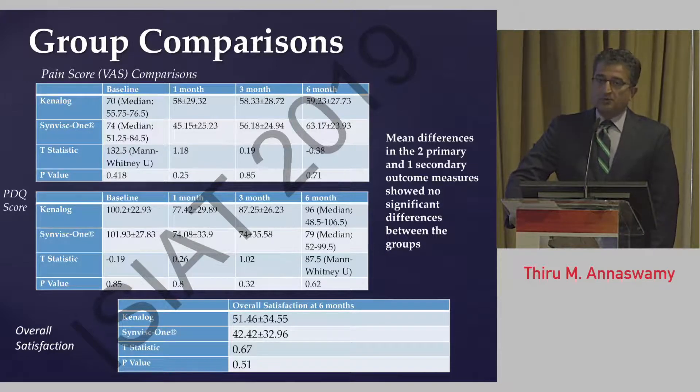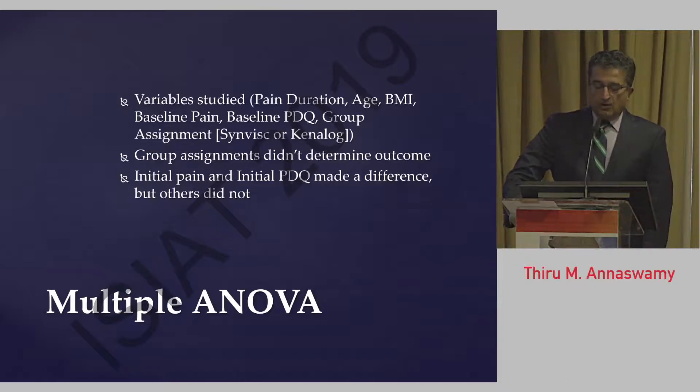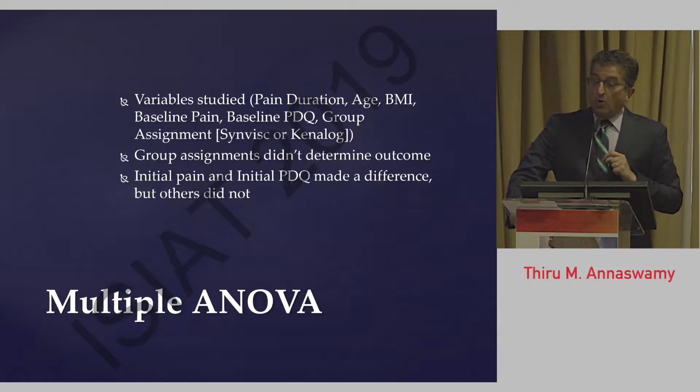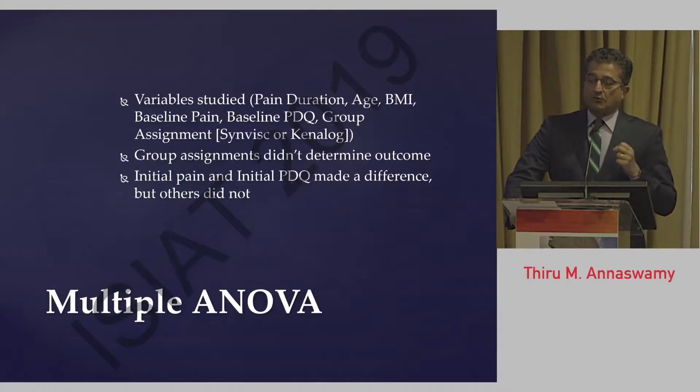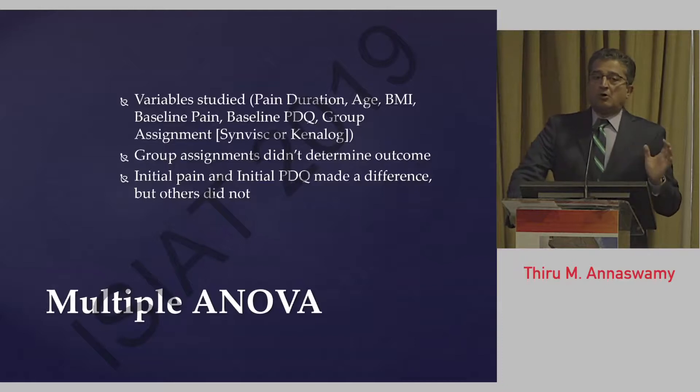Overall satisfaction was also similar: 51% satisfied in the Kenalog group and 42% satisfied in the SynVisc group, which was statistically similar as well. In a multiple analysis of variance, we looked at variables that could potentially impact outcome — pain duration, age, body mass index, baseline pain level, baseline disability level, and group assignment. Group assignment did not make a significant difference to the outcome, even after controlling for these variables. However, when we individually studied each control variable, we found that initial pain and initial PDQ made a big difference — how significantly you were hurting and how disabled you were at baseline determined the outcome much more than the group assignment.